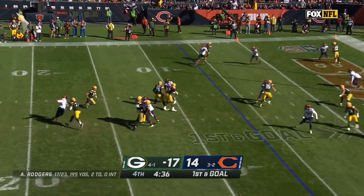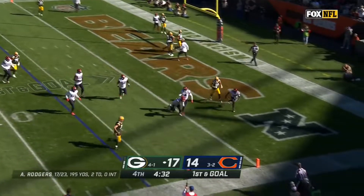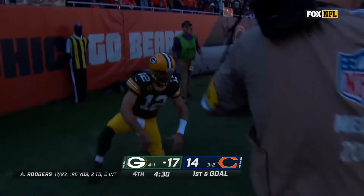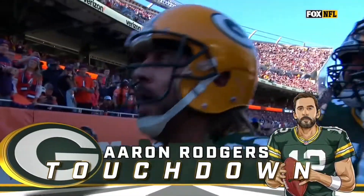Rogers snaps it quick. Pressure coming — scrambles to his right. Pumps and runs. Aaron Rodgers is inside the pylon. Touchdown, Packers. It's Rogers running for the score.